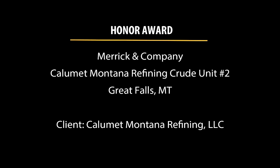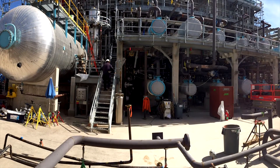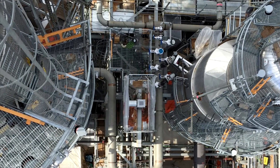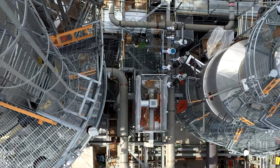An honor award is being presented to Merrick and Company for the Calumet Montana Refining Crude Unit No. 2 project. The Calumet Montana Refining project expanded Calumet's crude oil refinery from 9,800 barrels per stream day capacity to approximately 20,000, with the potential for achieving 30,000 in the future.